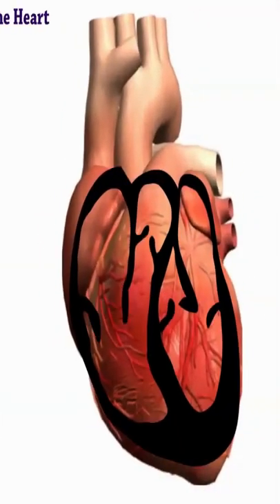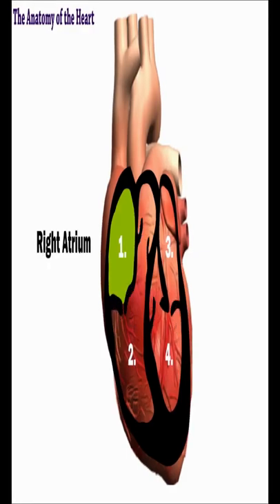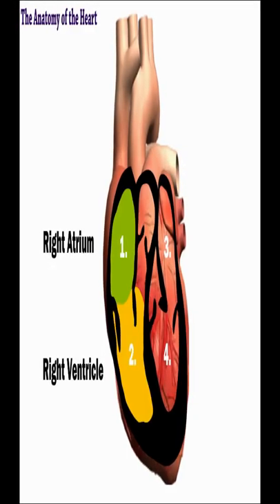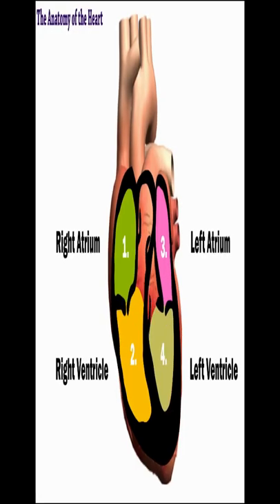Every heart has four chambers. These are the right atrium, the right ventricle, the left atrium, and the left ventricle.